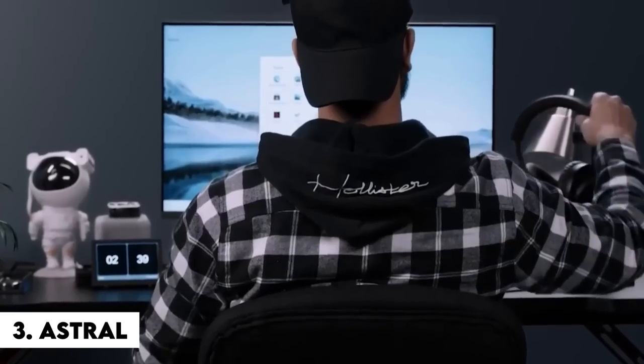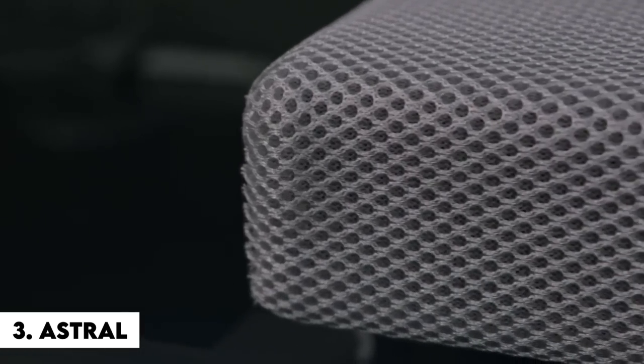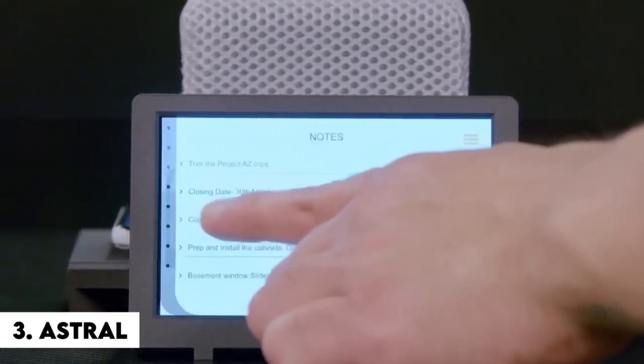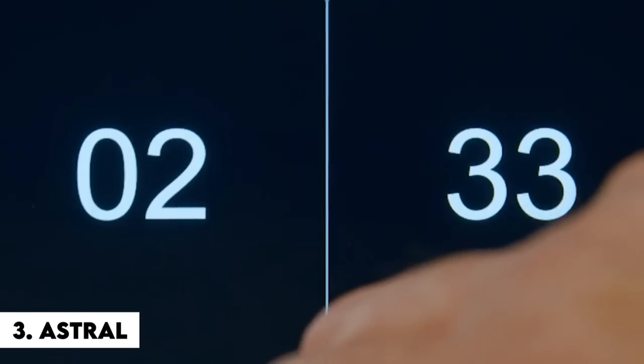Astral includes its own auxiliary application — thank goodness, another app. You may even converse with your desk organizer, which is in no way indicative of loneliness. We are all aware of the types of notes that will be attached to the adhesive note module. Contact your therapist.